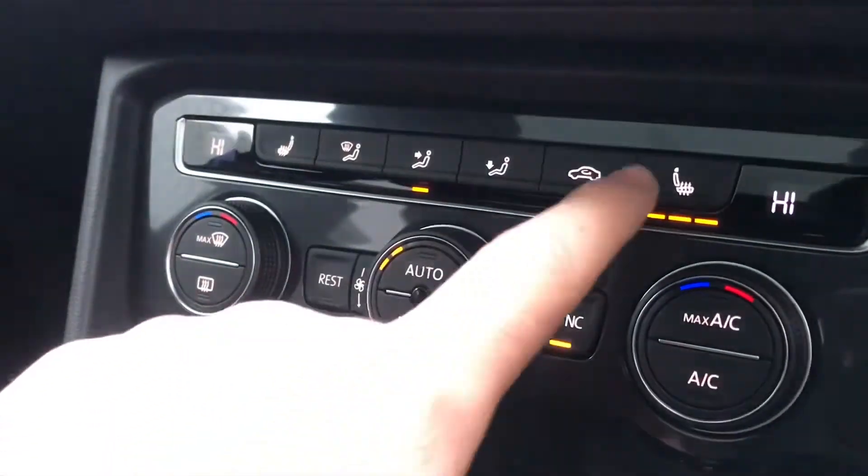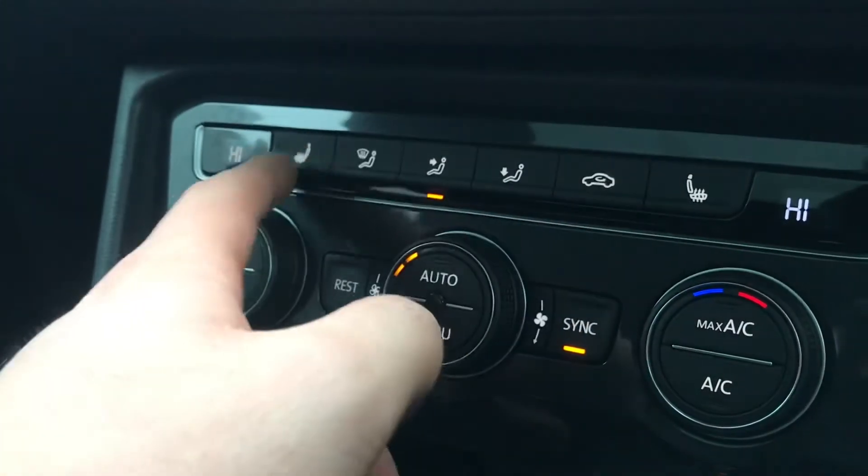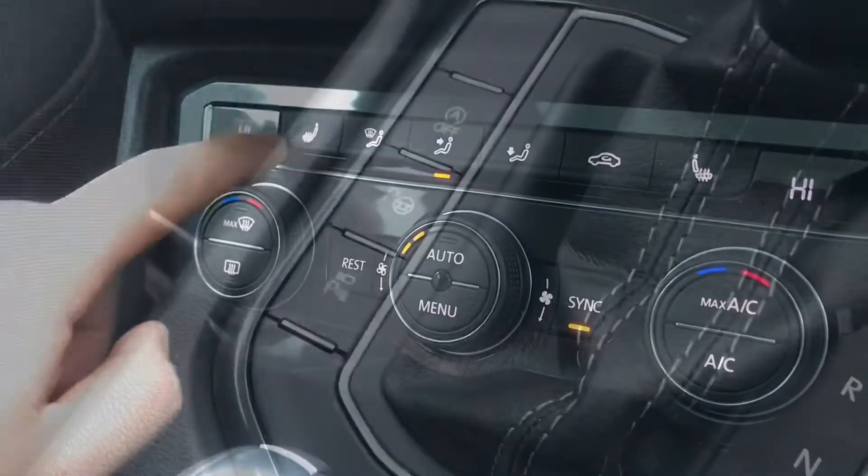The car also comes with heated seats in the front. Simply press once to activate, press again to decrease the intensity of the heat, and press again to turn off — same on the opposite side. This is great for winter drives, keeping you warm and comfortable.